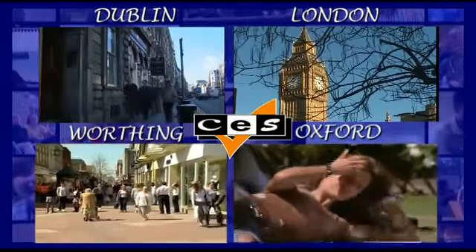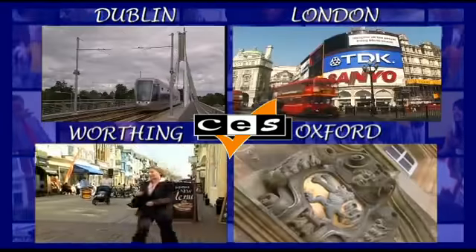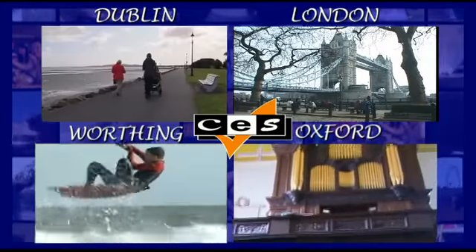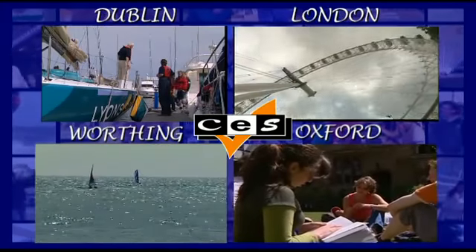So there you have it. One brand, four top class exciting locations — Dublin, London, Worthing and Oxford. Centre of English Studies. The choice is all yours.